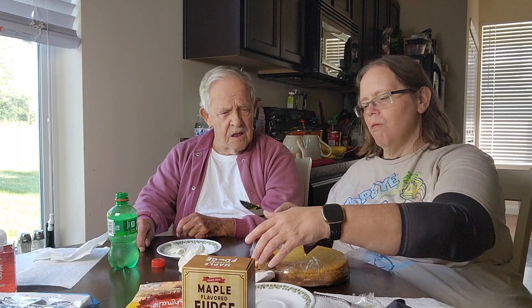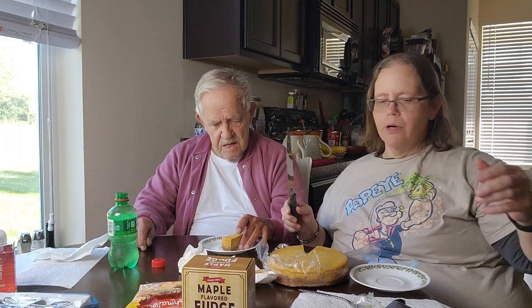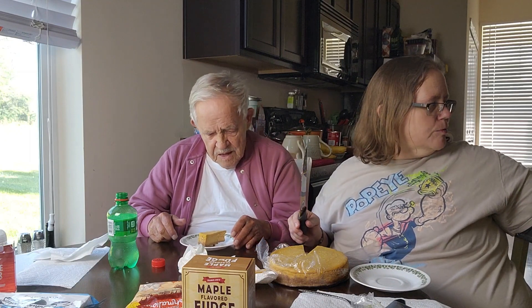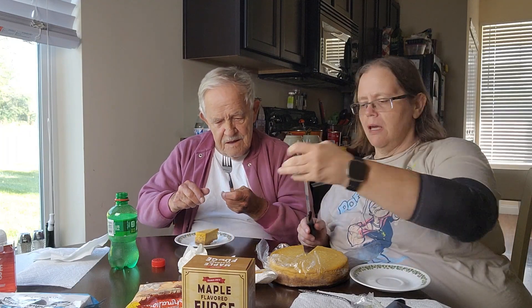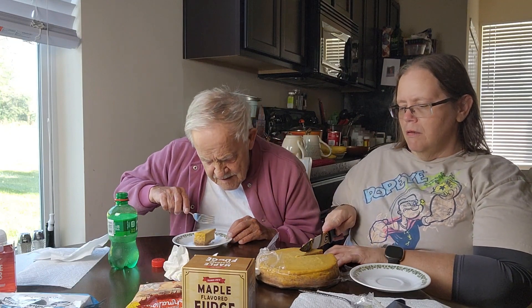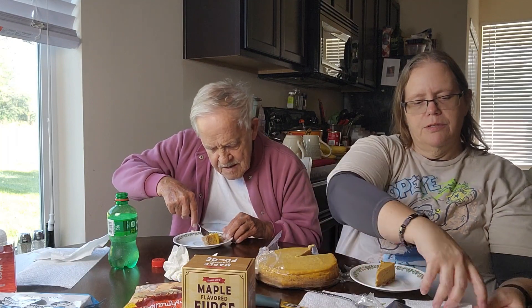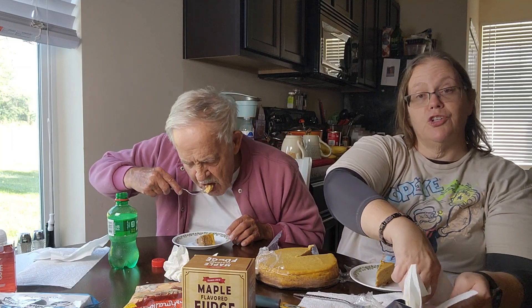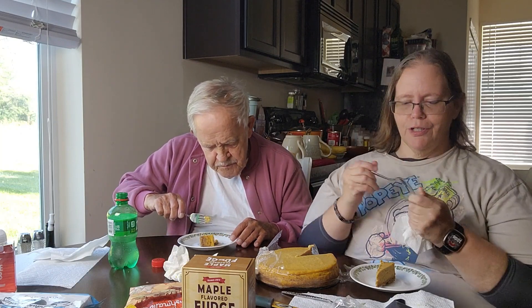Dad says he normally doesn't like too sweet stuff. I say — how can you say that when you like fudge? I'm getting a fork. I'm trying not to cut too big a piece. It's got a graham cracker bottom. It's pumpkin but it's not super over-pumpkin. Dad says he'd rather just have plain cheesecake.